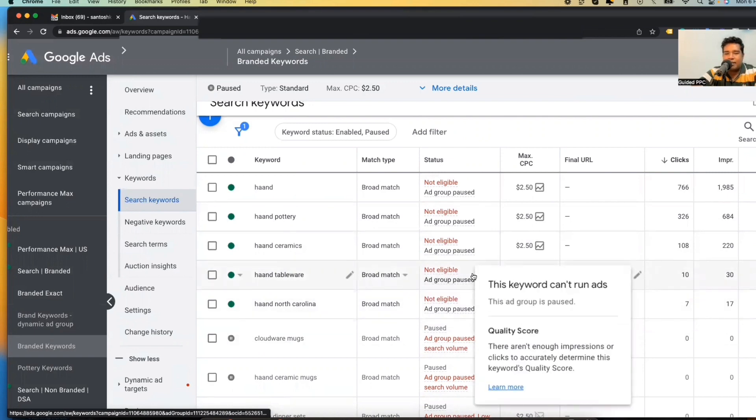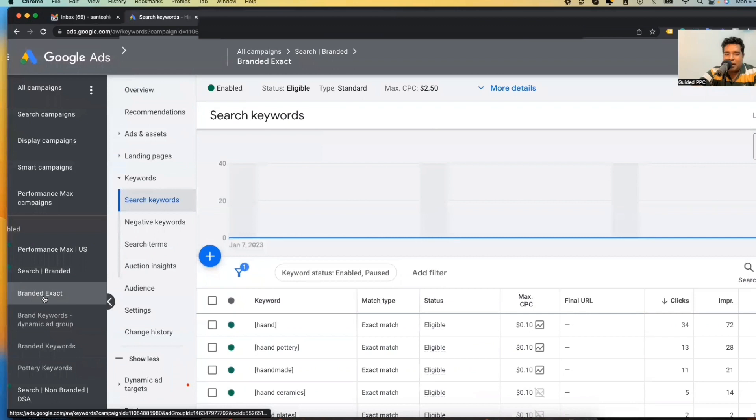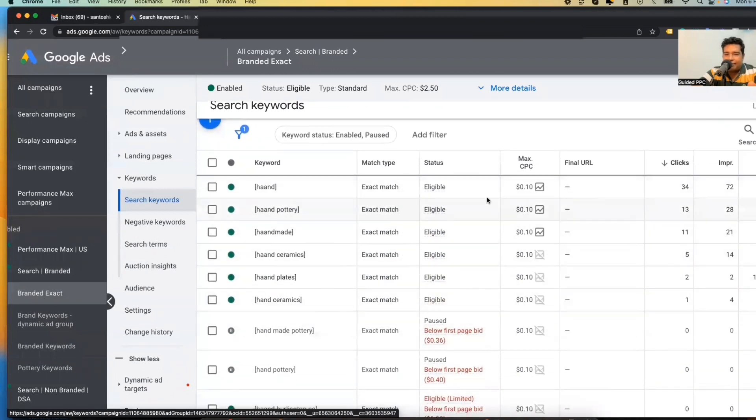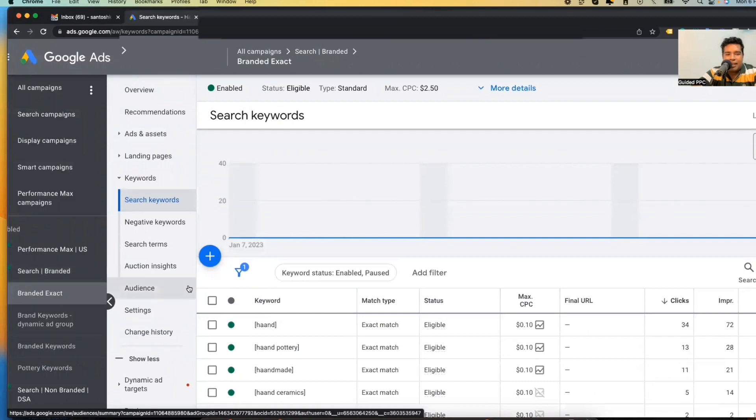All I did was launch a new ad group — branded exact — same keywords in exact match, with max CPC now at only 10 cents. There are some keywords not getting into the auction and that's alright. As long as I'm getting these kinds of results — saving 95% on CPCs and total cost while still getting more sales — I should be happy, the client should be happy. You too, my friend, can apply this kind of strategy and stop wasting money on your branded keywords. This is your money, keep it with you, spend it elsewhere.